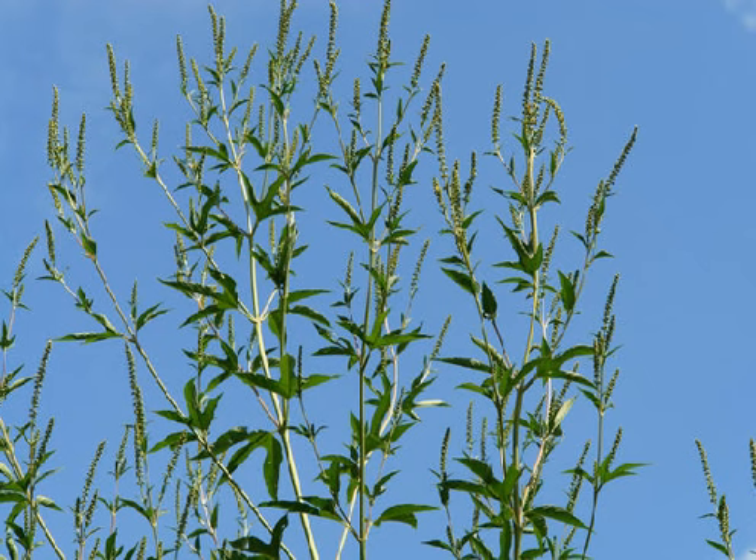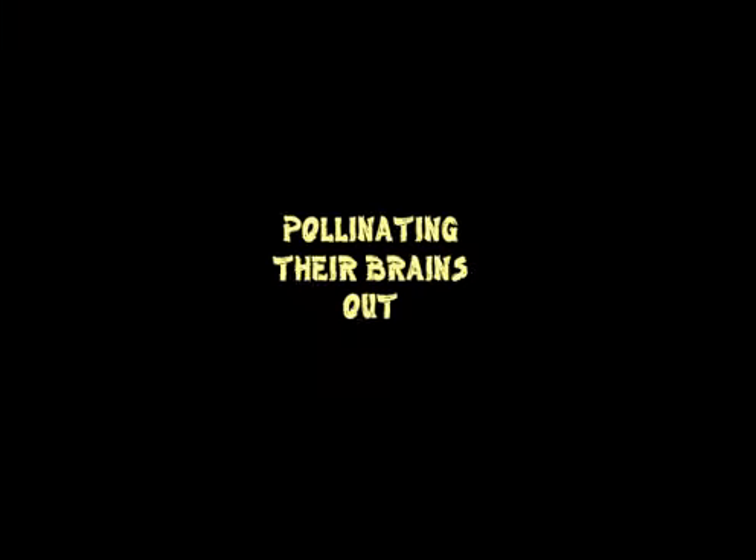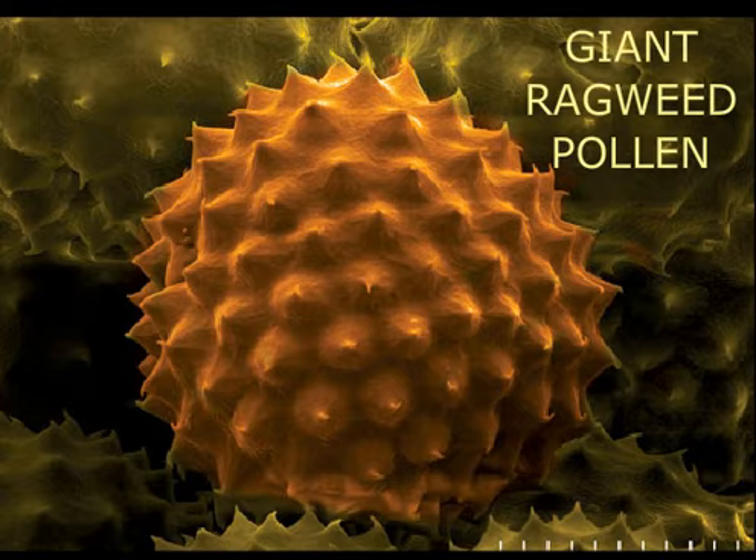This threat to crops in southern Ontario is monoecious! With male and female flowers on every plant, pollinating like crazy. The pollen alone from its male flowers causes widespread human suffering. Achoo! Oh no! My allergies are acting up!